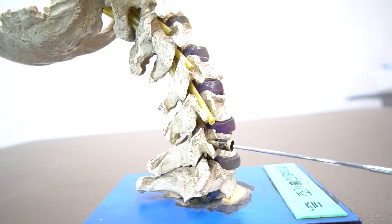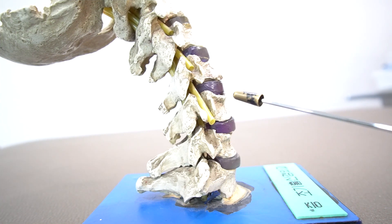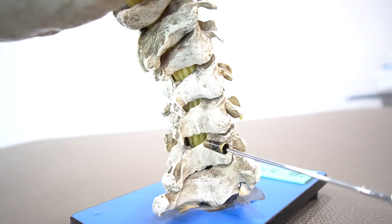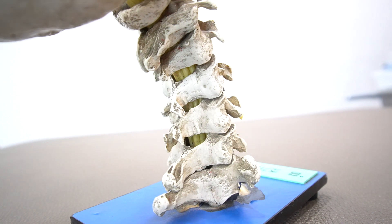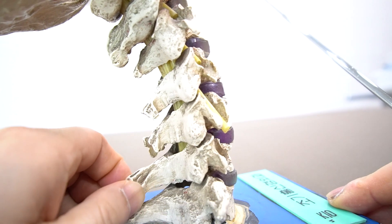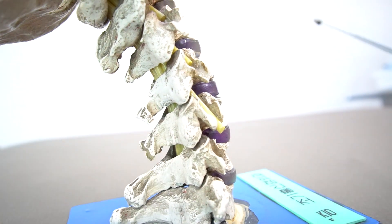He had multiple foraminal stenosis in these areas. I'll put botulinum toxin A and steroids into the facet joint or periarticular space in these areas. I intended to release the tightness of the facet joint. This maneuver is supposed to decompress the foraminal stenosis.